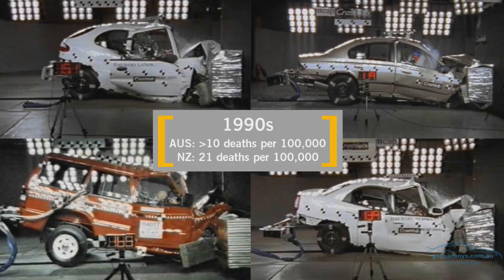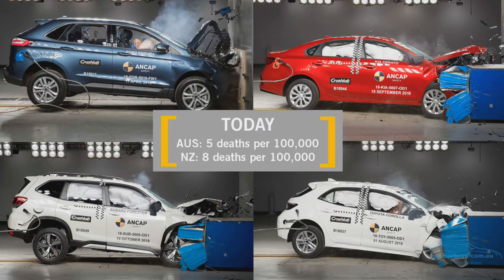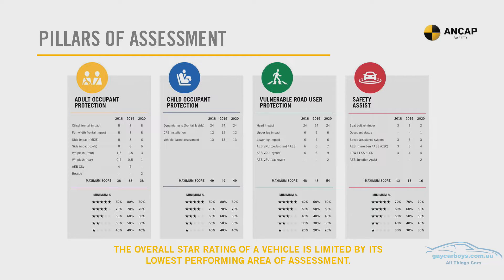That ad was created at this very crash lab, and those crash tests can be repeated to the same criteria every time. Crashes are assessed on what ANCAP calls four pillars: adult occupant protection, child occupant protection, vulnerable road user protection — so pedestrians, cyclists and so forth — and safety assist.